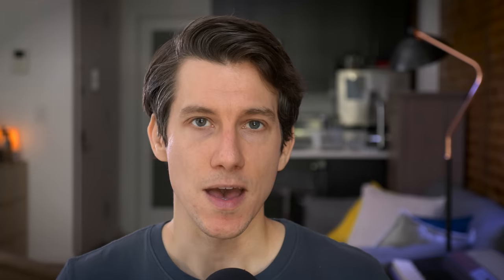My favorite part about the Home Depot online store is that it is truly a one-stop shop. Living in a big city and not owning a car, I don't really have the option to drive to a store and haul a bunch of big furniture back to my place. So the fact that I can get everything I need online — from bedding to furniture and kitchenware — all shipped to my door is really convenient. Head over to homedepot.com/decor to shop now, and almost everything you see in my bedroom is from the Home Depot — I'll link to each piece in the description.